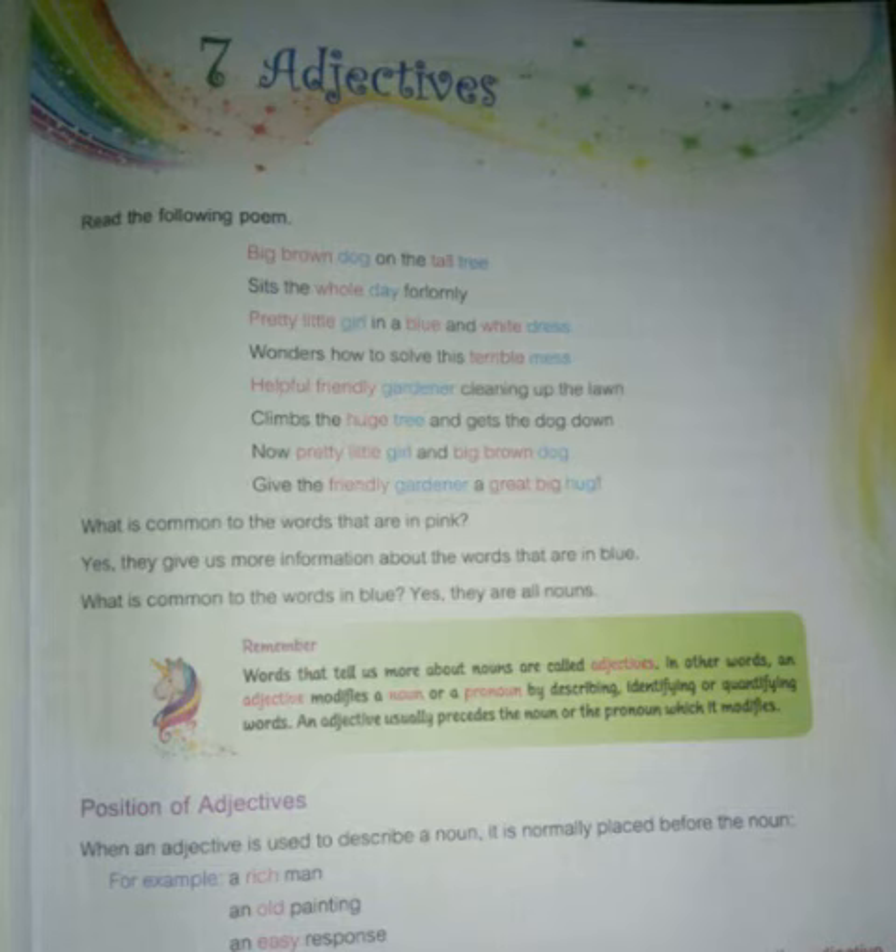Hello children, my name is Kanakrupani. I am going to teach you lesson 7: adjectives.